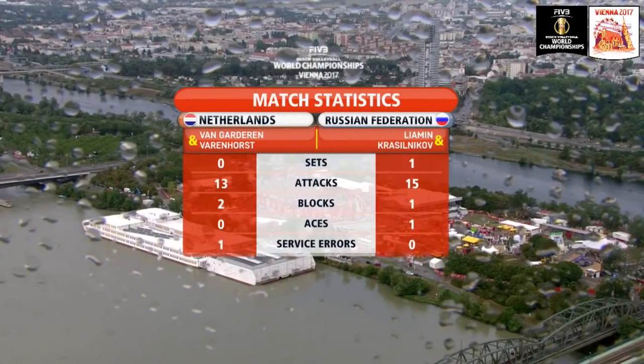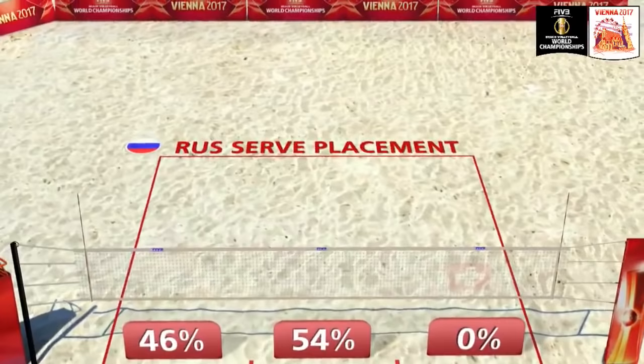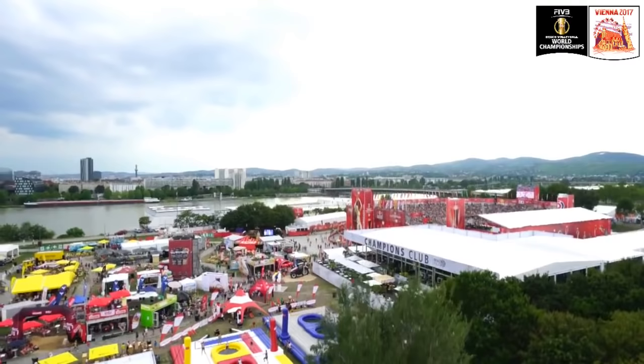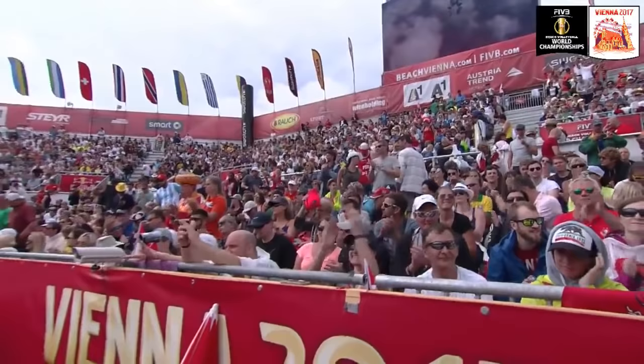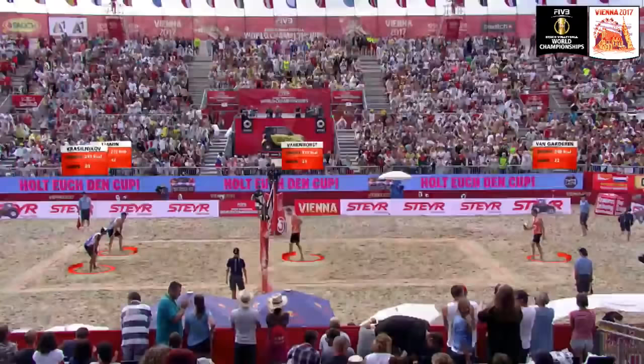Match stats — very even. Just one ace on the board for Russia, 13 to 15 the attacks. Let's have a close look at the Russian serve placement, because the stats tell us they're keeping it to the rookie, the most inexperienced player on court — Van Garderen. And why wouldn't you? Everyone has done it the entire tournament. Unfortunately for the Netherlands, he wasn't able to complete it in the first set. A great overview of this venue — a venue I have never seen the likes of in many years around beach volleyball.